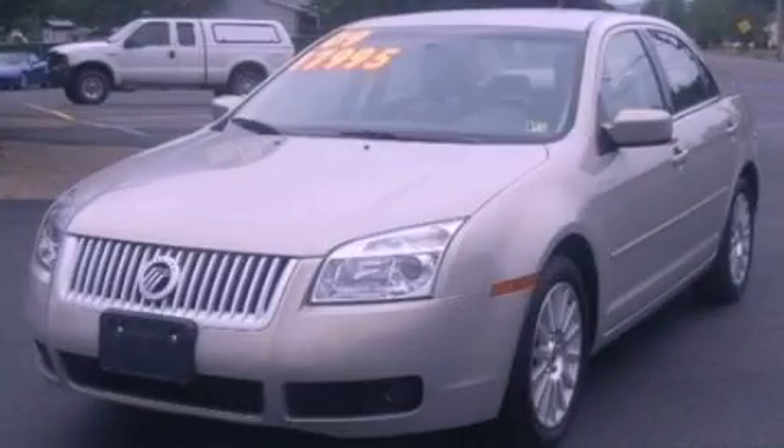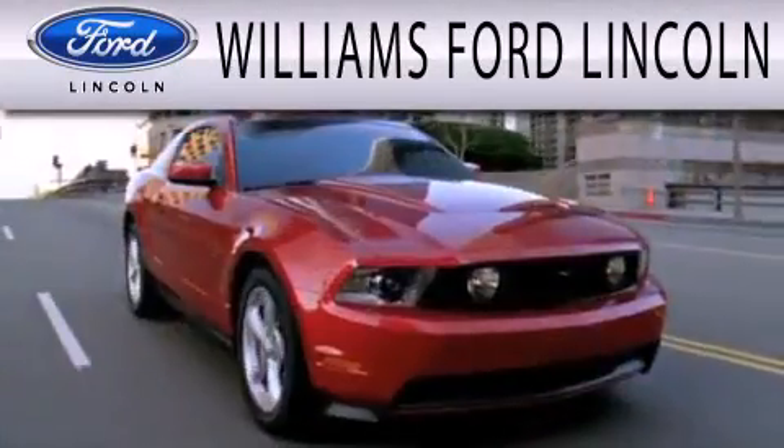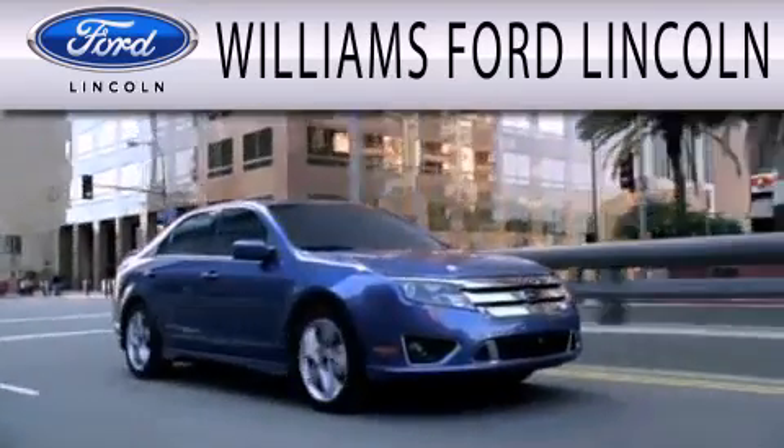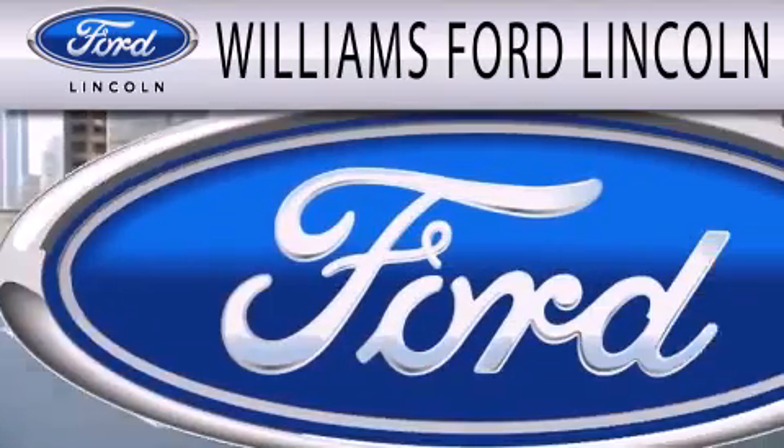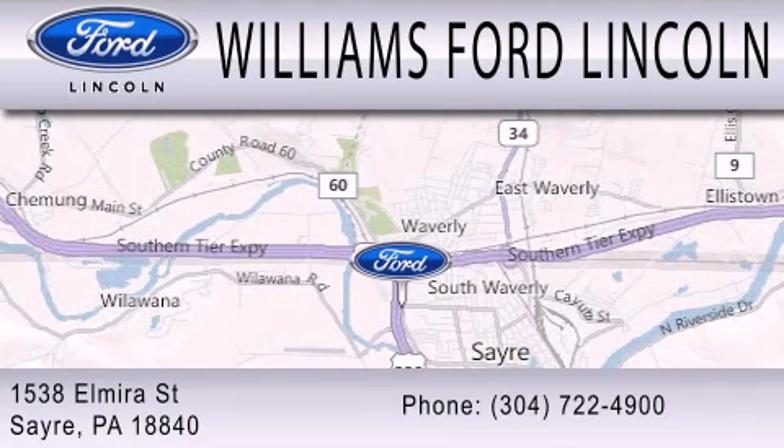Contact us today to schedule your opportunity to see this automobile in person. Williams Ford Lincoln is dedicated to doing everything possible to ensure that the experience you have selecting your next vehicle is as pleasant as possible. We're located at 1538 Elmira Street in Sayre.